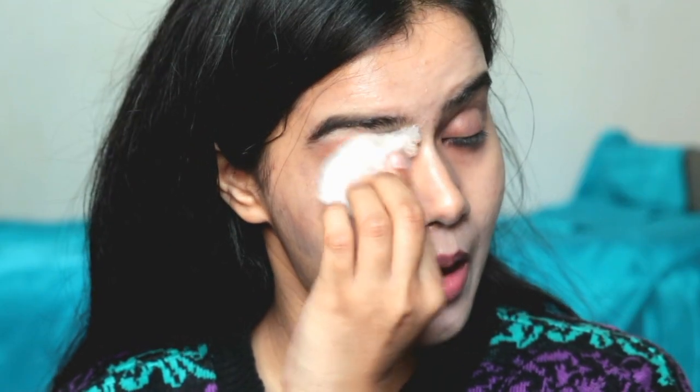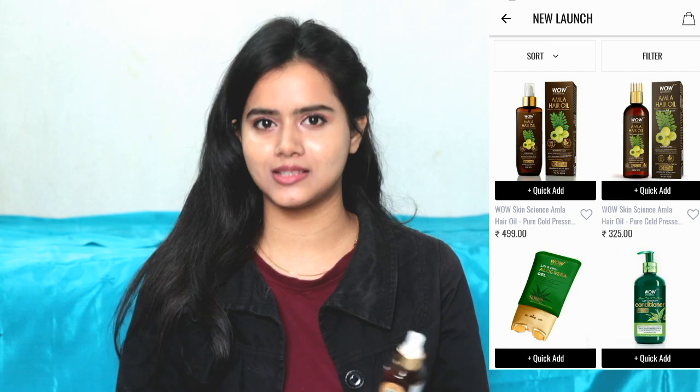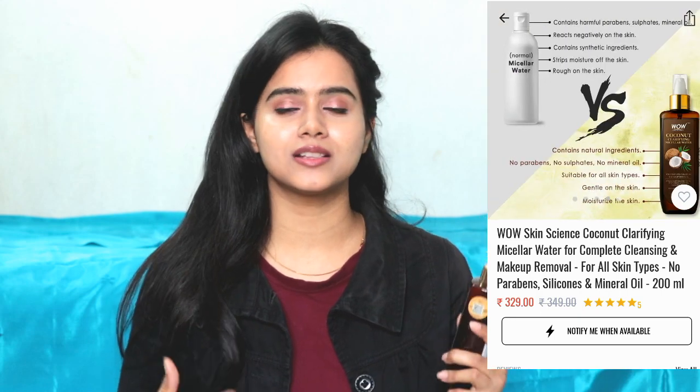The spray bottle is 200ml and retails for Rs. 349, but at a discounted price it becomes quite affordable through their app. Go to the Google Play Store, install the Wow Skin Science app, and you'll see different categories like skincare, haircare, and more — product selection becomes easier. Just add to cart and place your order. Purchasing through the Wow Skin Science app gives you different discounts and offers, so you can get the product at a more affordable rate.